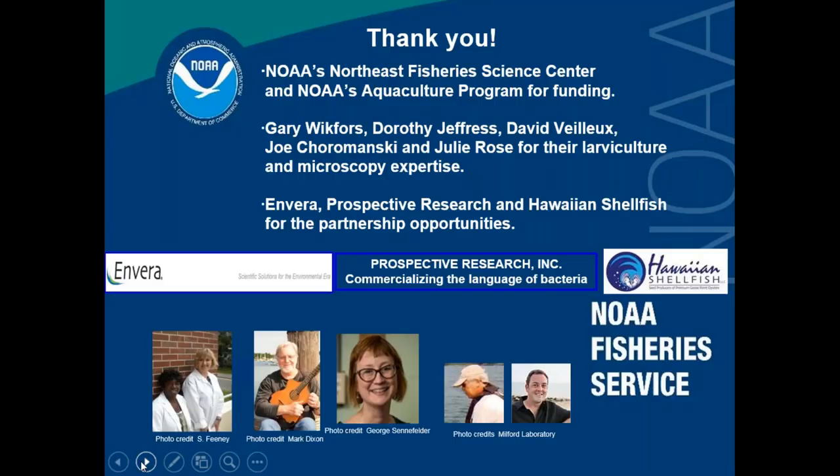I'd like to thank NOAA's Northeast Fisheries Science Center and NOAA's Aquaculture Program for funding. Thank you to Gary Whitvers, my supervisor, for his guidance and support, and thanks to Dorothy Jeffress, Dave Ballou, Joe Chermanski, and Julie Rose — my colleagues at the Milford Lab — for their larviculture and microscopy expertise. And last but not least, thank you to Envera, Prospective Research, and Hawaiian Shellfish for the opportunity to partner with them and do some really great science.